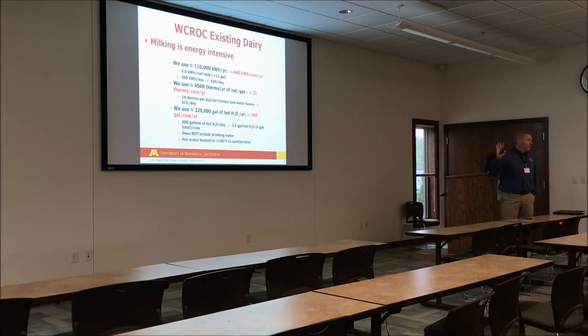Milking our cows is very energy intensive. We use about 440 kilowatt hours per cow per year, so it's quite extensive for our dairy. We're using about 21 therms of natural gas per cow per year — about $11 per day in natural gas, mostly for a furnace and a water heater to heat the water for washing. We go through about 220,000 gallons of hot water per year, or 900 gallons per cow per year. We use a lot of water for the dairy system, mostly for washing milk lines and pipelines. It doesn't include drinking water; it's mostly for just milking the cows.